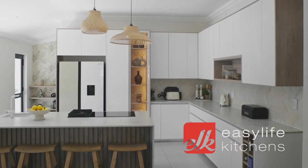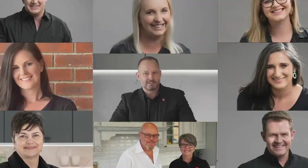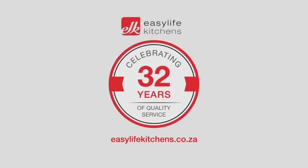At Easy Life Kitchens, we design kitchens and our clients bring them to life. Your vision, our expertise — the perfect kitchen.